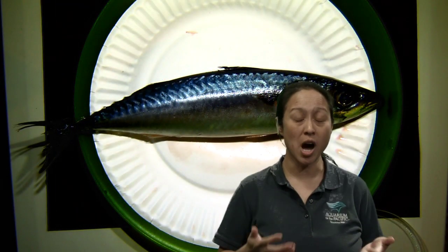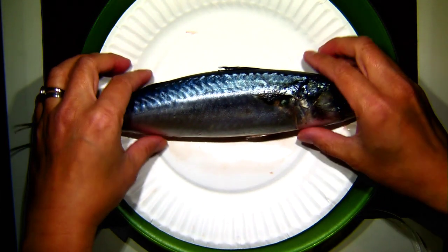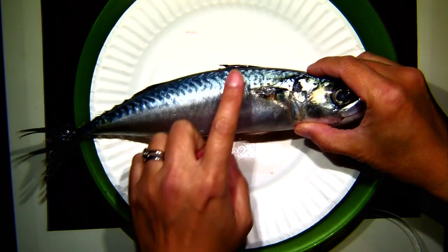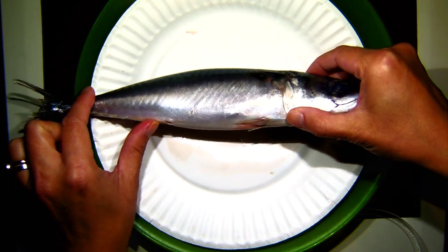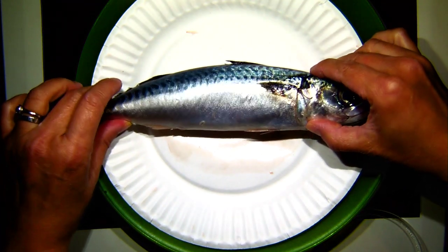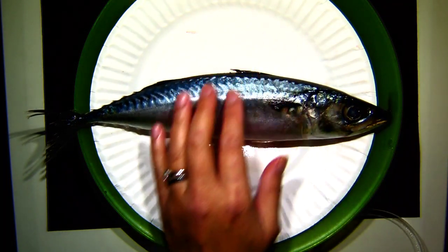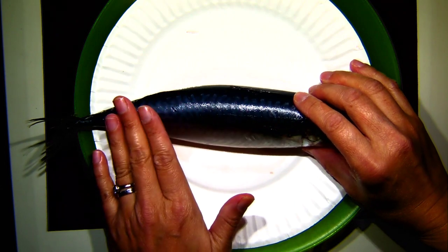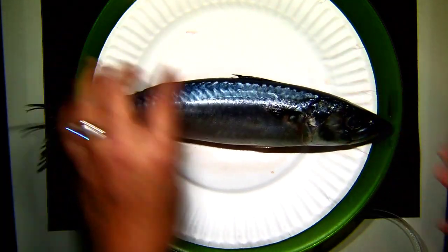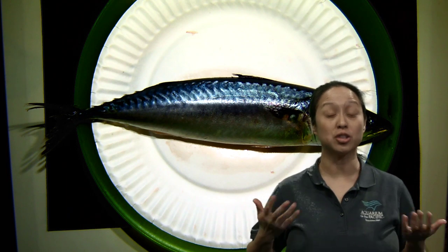You can also tell a lot about a fish by other parts of the external anatomy. What do you notice about the top versus the bottom of the fish? Here's the top of our fish, and as I rotate it over — there are two different colors. There's a darker blue and gray on the top, and then a really sleek silver, almost like a coin, on the bottom. This is called counter shading — dark on the top and light on the bottom. It turns out there are a lot of animals out there that have this same pattern.